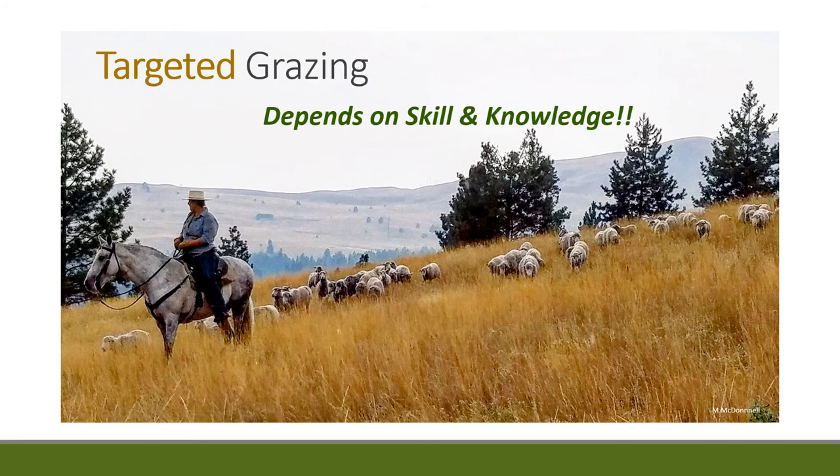This is not 'have goat, will travel' — it's about having the skill, knowing your animals. The future of targeted grazing is great. Thanks so much for doing this today, Mikey.